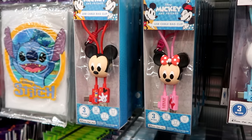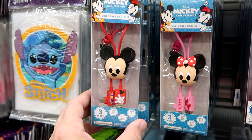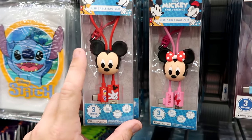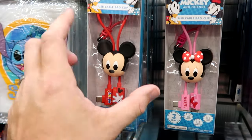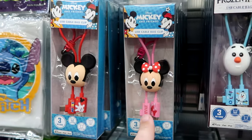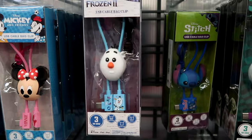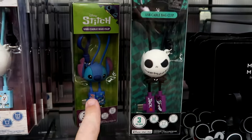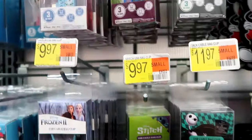Another unique item at this Walmart near Walt Disney World — they have Mickey and Friends USB cable bag clips. You have a couple of different versions with Mickey Mouse and different attachments, plus a carabiner, all $9.97. They have Minnie Mouse, Olaf from Frozen, Stitch, and Jack Skellington from Nightmare Before Christmas. They also have ponchos — perfect for rainy season — for $4.97 a piece.